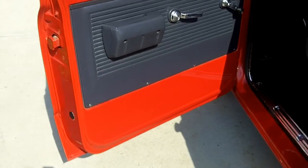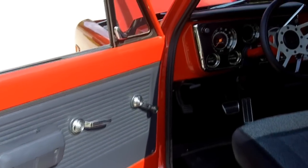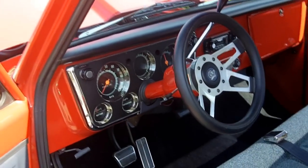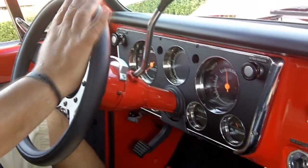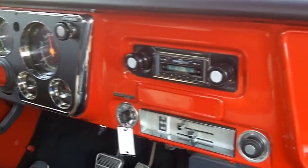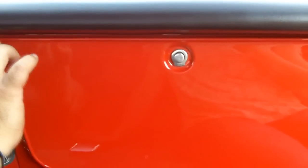Check out this beautiful interior — beautiful solid door panels, beautiful gauges. Everything works. Just a clean unit. All the gauges are there, nice AM/FM radio, and there's a nice glove box right here.